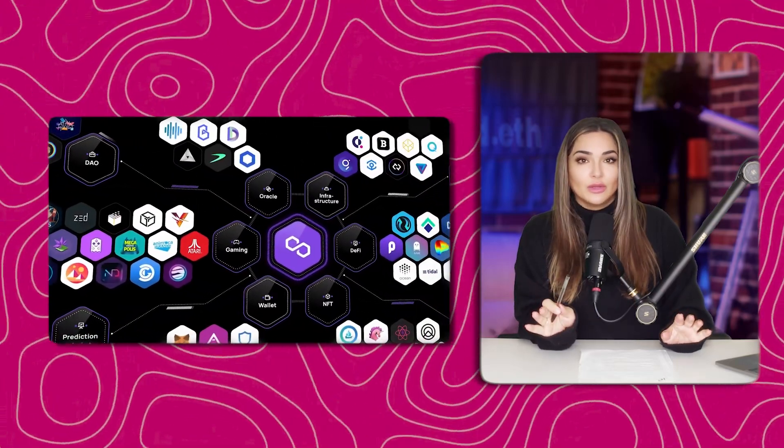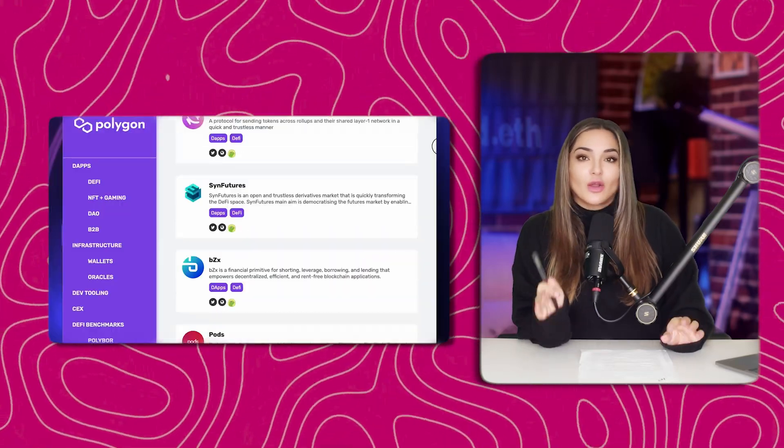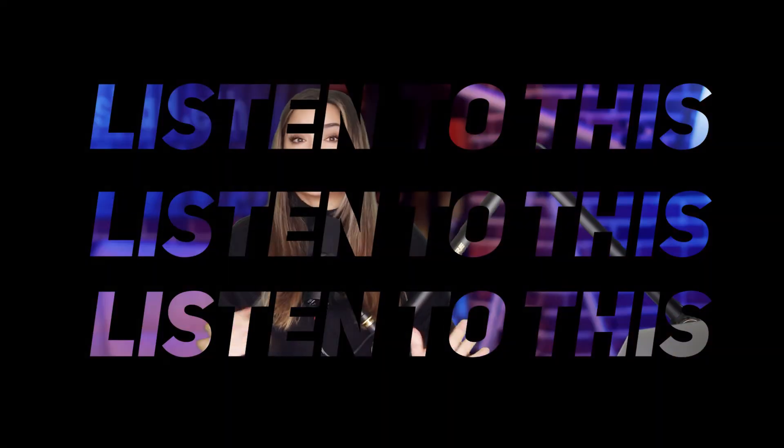I also want to tell you about MATIC, which is Polygon's token. There are 10 billion MATIC tokens in total, and about 6.8 billion are already out there. It's trading around $2 right now. And they're planning to burn transaction fees, which means the number of MATIC tokens will shrink over time — which could drive up the price as demand grows. Fewer tokens equals more valuable tokens. It's simple math.